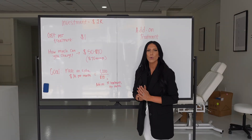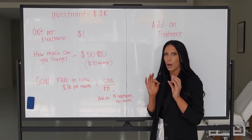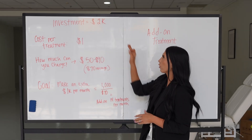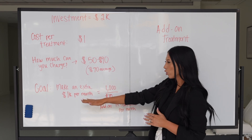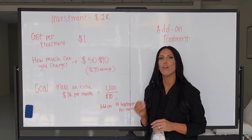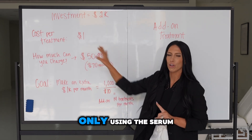Now we're going to talk about oxygen therapy and the investment you're making versus how much you can make. I wanted to do something a little different — let's first talk about the investment. This machine costs right around two thousand dollars, which is a really great additional treatment. Let's say you only want to make just an extra thousand dollars a month — how do we make a quick extra thousand dollars every single month just from the oxygen dome?